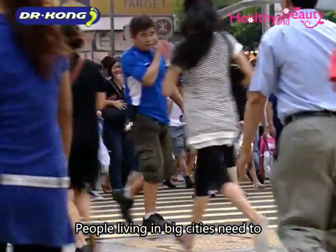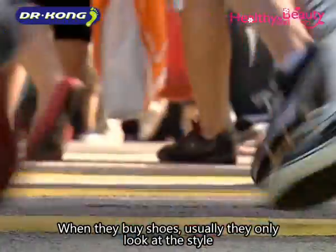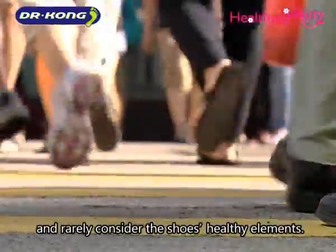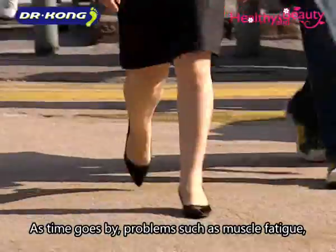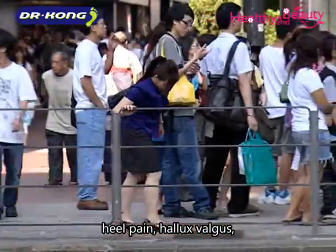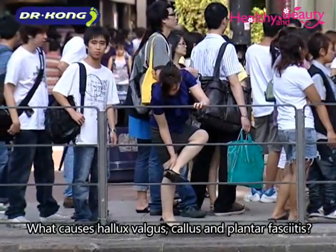People living in big cities need to stand or walk for a long time because of work. When they buy shoes, they usually only look at the style and rarely consider the shoe's health elements. As time goes by, problems such as muscle fatigue, heel pain, hallux valgus, callus, and plantar fasciitis are commonly seen.